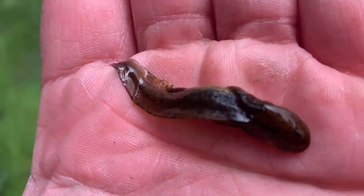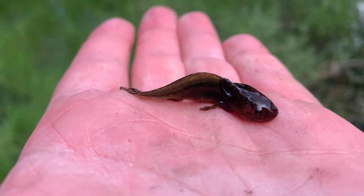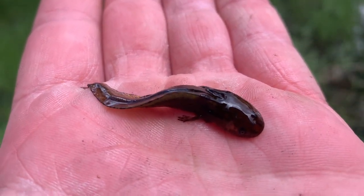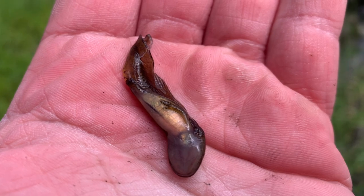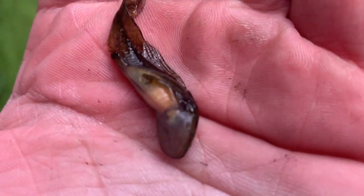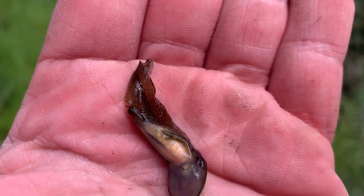This right here is a larval long-toed salamander — very small, but you can see it's got the little toes growing. I flipped him over and you can see that's where the gills would be, and the legs are just starting to grow there.